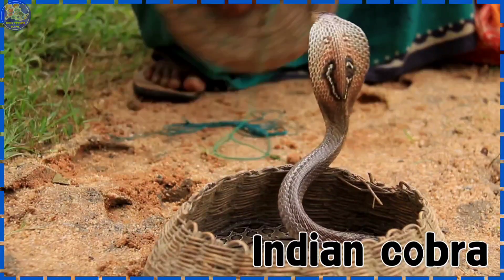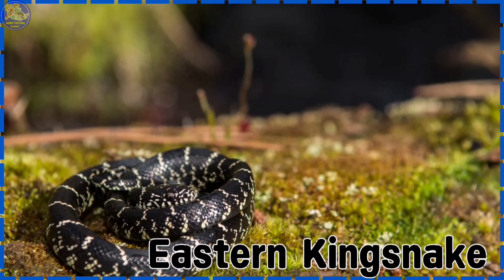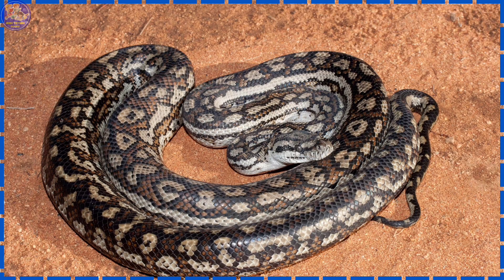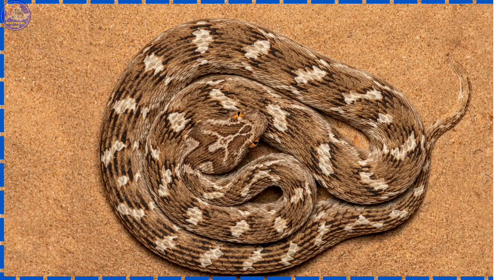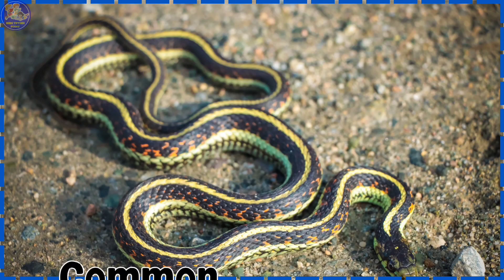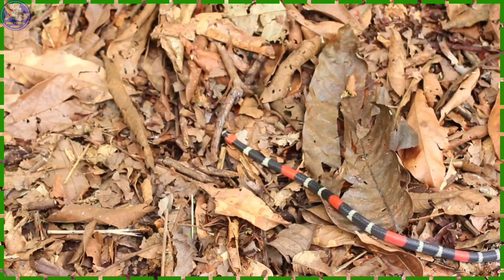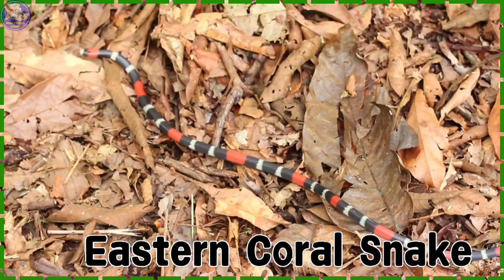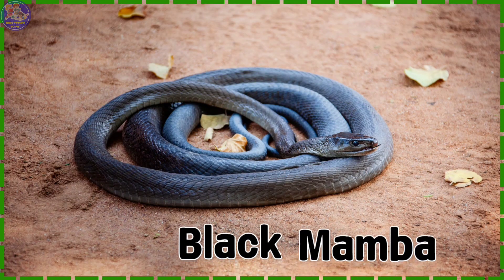Indian Cobra. Eastern Kingsnake. Carpet Python. Saw Scaled Viper. Common Garter Snake. Eastern Coral Snake.